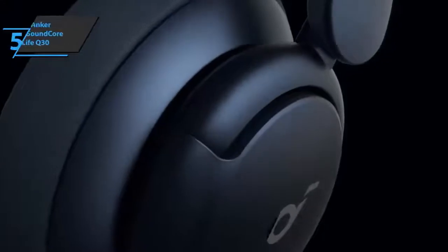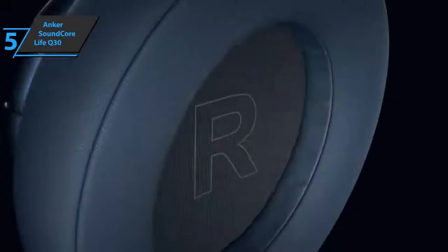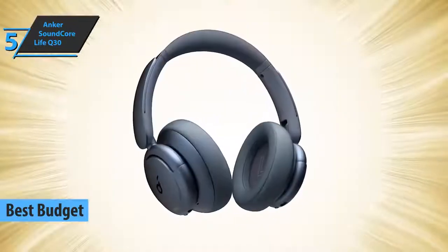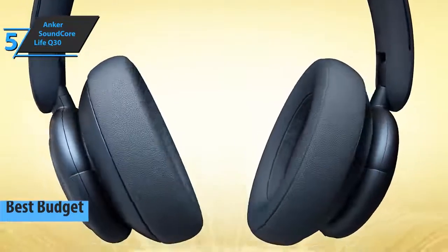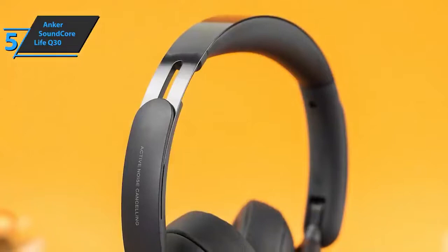If you're looking for a product that will provide you with solid quality and at the same time save you some money, we say check out the Anker Soundcore Life Q30, also known as the best budget wireless headphones on the market in 2022. As a significant improvement, these over-ear headphones give listeners deeper bass, louder noise cancellation, and additional features that enhance the listening experience.